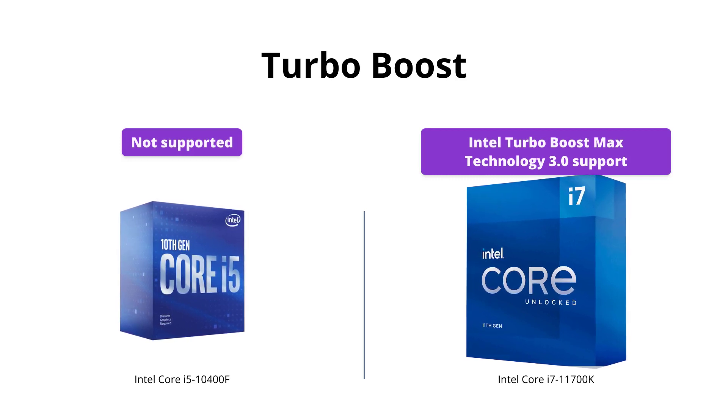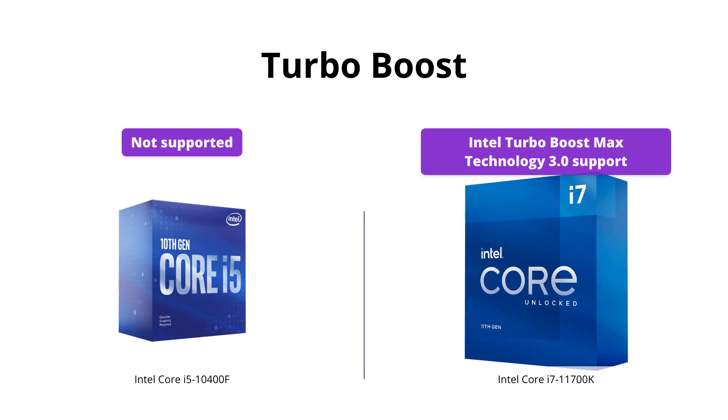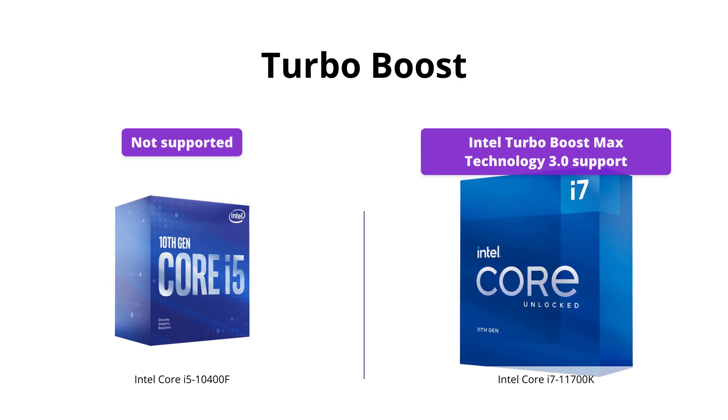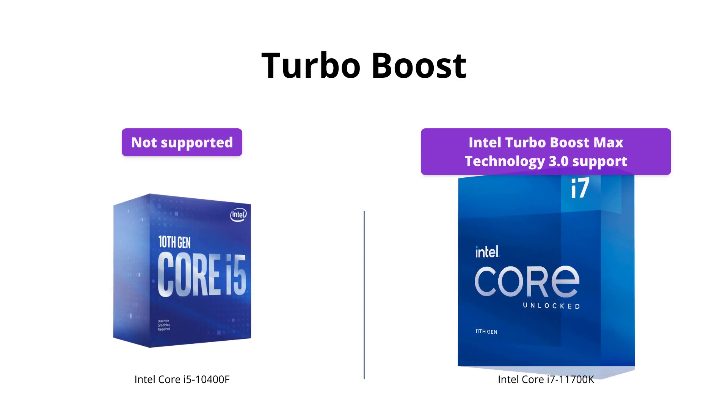The i7-11700K features the latest Intel Turbo Boost Max Technology 3.0, which automatically identifies the fastest core on the processor to provide improved performance for single-threaded applications. The i5-10400F does not support Turbo Boost Max Technology.